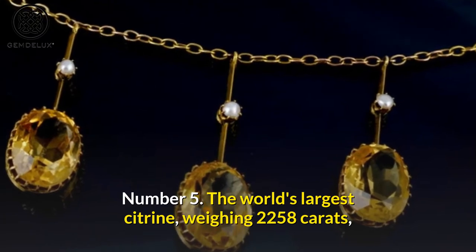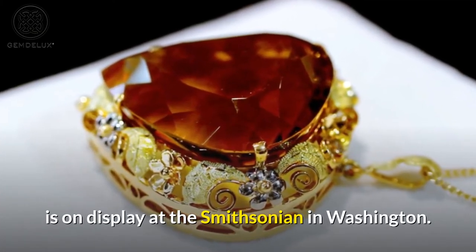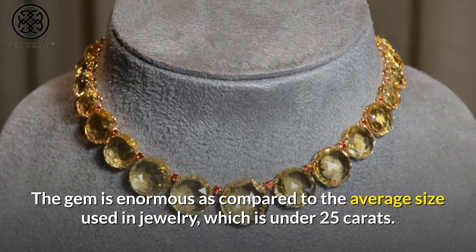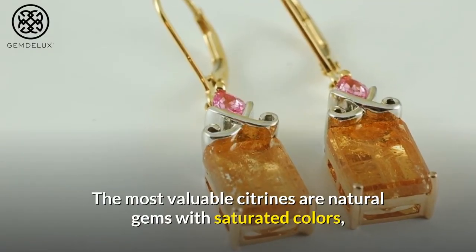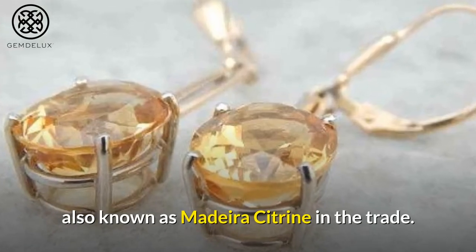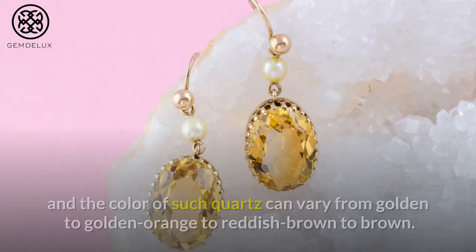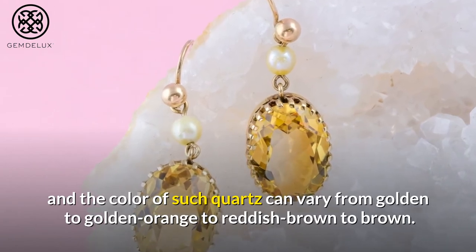Number 5. The world's largest citrine, weighing 2,258 carats, is on display at the Smithsonian in Washington. The gem is enormous compared to the average size used in jewelry, which is under 25 carats. The most valuable citrines are natural gems with saturated colors, also known as Madeira citrine in the trade. The name comes from a fortified Portuguese wine produced on the Madeira Islands, and the color can vary from golden to golden orange to reddish-brown to brown.